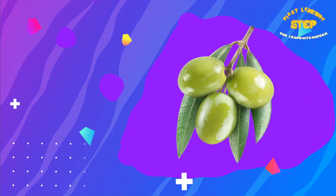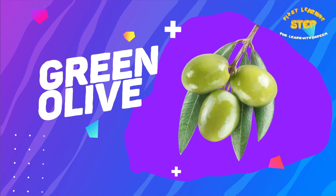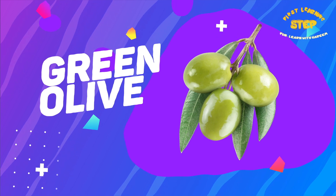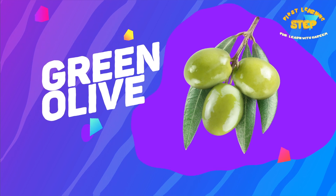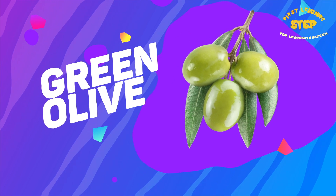Green olive. This is a green olive. Green olive contains antioxidants and vitamin E. They are also a good source of calcium.